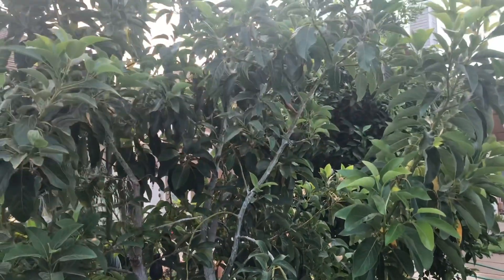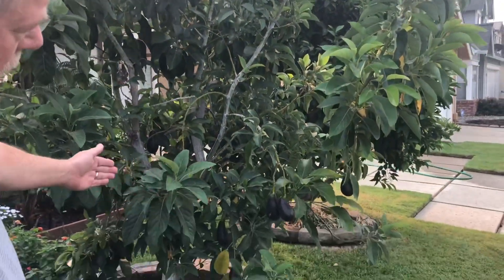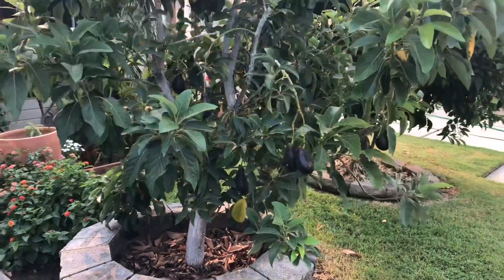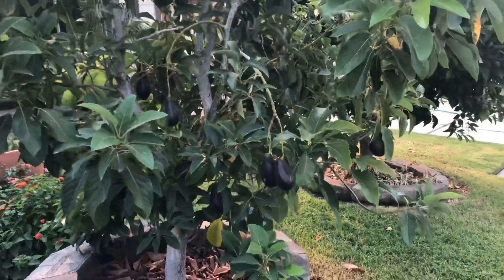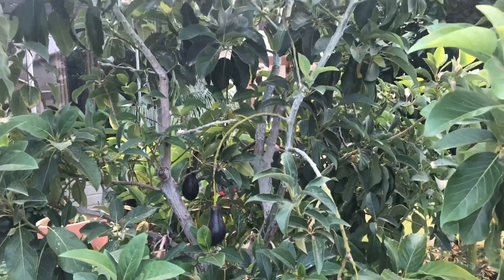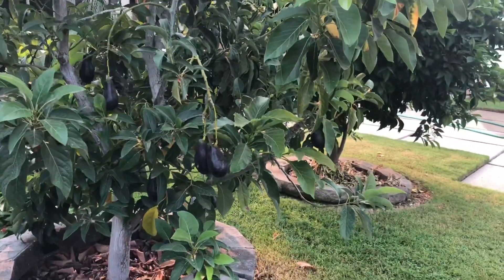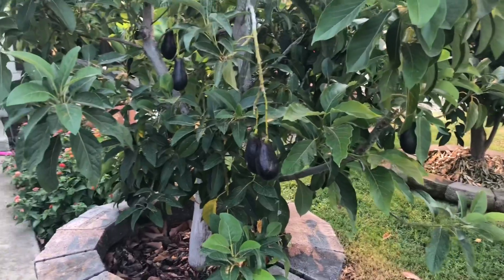Take a look over here at this tree — yes, once again we have the demonstration tree, the Mexicola Grande. As you can see, all the fruit are ripening right now. Pretty much all ripened; there are a few that have a little bit more green on them, but they could be harvested right now, and I've been harvesting.